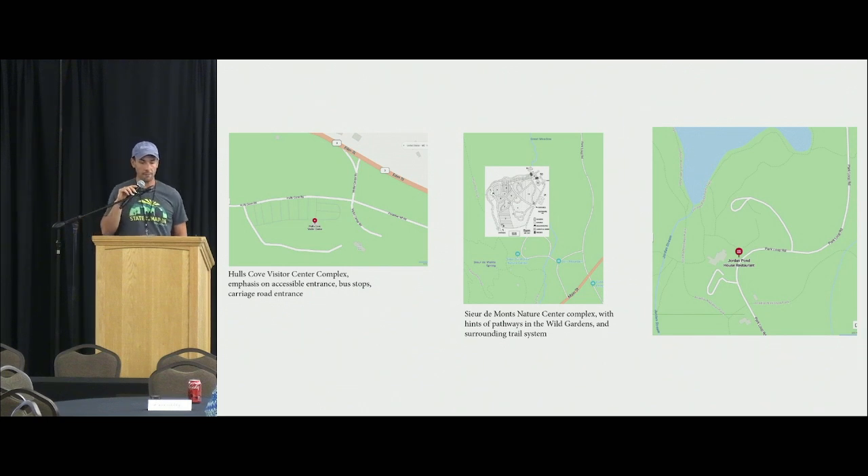There are a couple of wayfinding challenges at all these places. At Hulls Cove specifically, the parking lot and entrance is 53 stairs below the actual building, and the accessible parking lot is on a completely different road on the backside of the building — leading to lots of issues getting people with accessibility problems up to the building. At Sieur de Monts, there's a nature center plus a series of detailed trails going into a kind of botanic garden area.